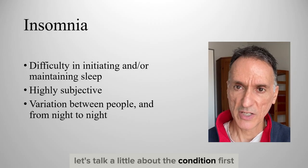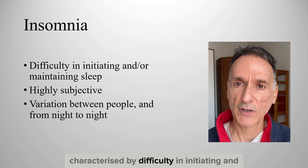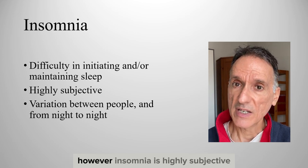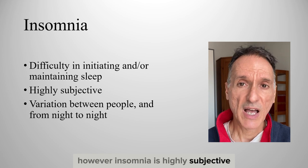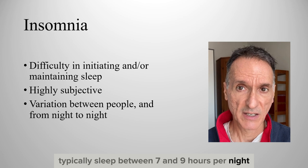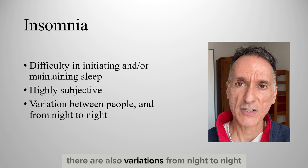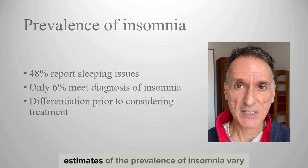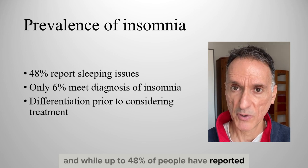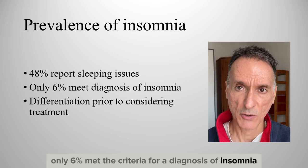Insomnia is a disturbance of sleep characterised by difficulty in initiating and or maintaining sleep. However, insomnia is highly subjective, and although most healthy adults typically sleep between 7 and 9 hours per night, patterns vary between people, and in any given person there are also variations from night to night. Estimates of the prevalence of insomnia vary, and while up to 48% of people have reported sleeping issues, only 6% met the criteria for a diagnosis of insomnia.